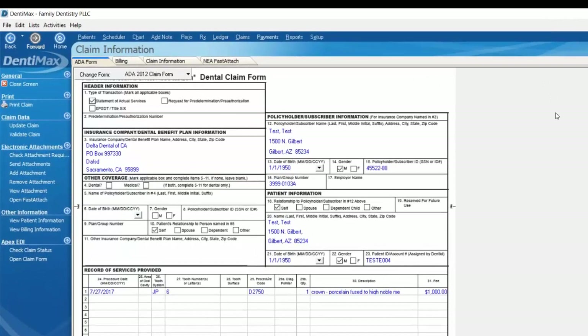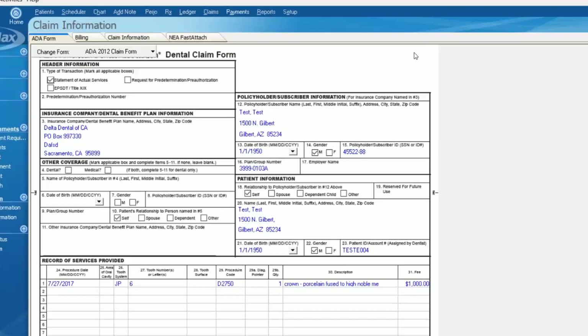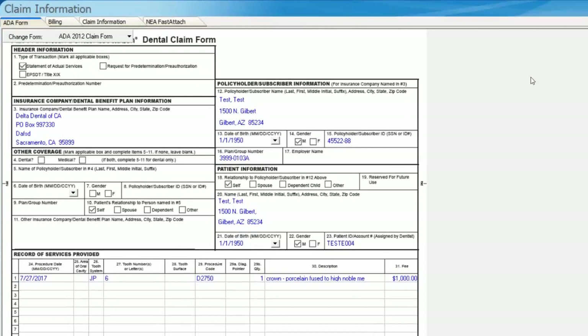That provider-to-provider sharing is something that's built in, and I will tell you not enough people utilize it. If you have questions on that — even if you're already using Fast Attach and not sure how to use that feature — we offer unlimited free training and support, so you can always contact our support line. It's really useful if you have a set number of referring providers you deal with. It makes it really easy to share those documents securely.